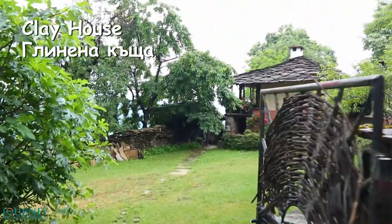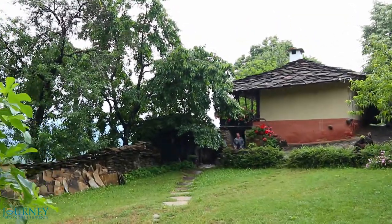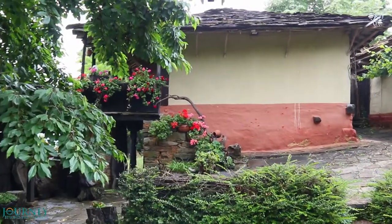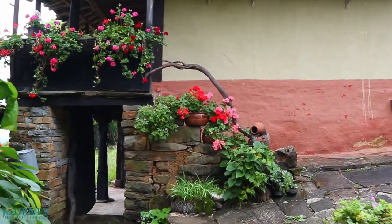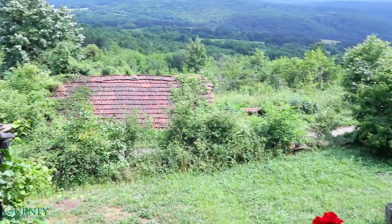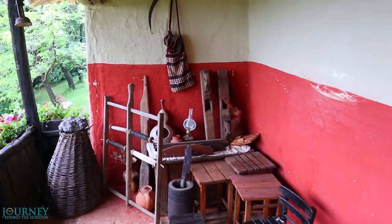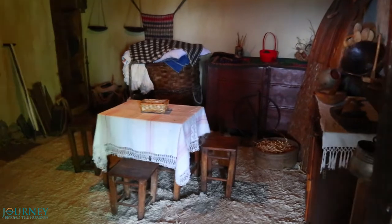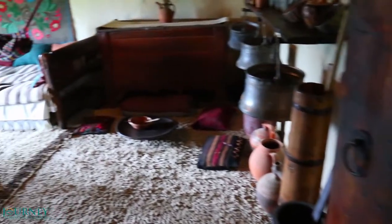Now we go to another place of interest in Gumoshnik — the so-called clay house. Inside, the clay house is like a museum. Here we can see how the old houses looked like in the past, and you can even spend the night here and feel like you are on a trip back in time.